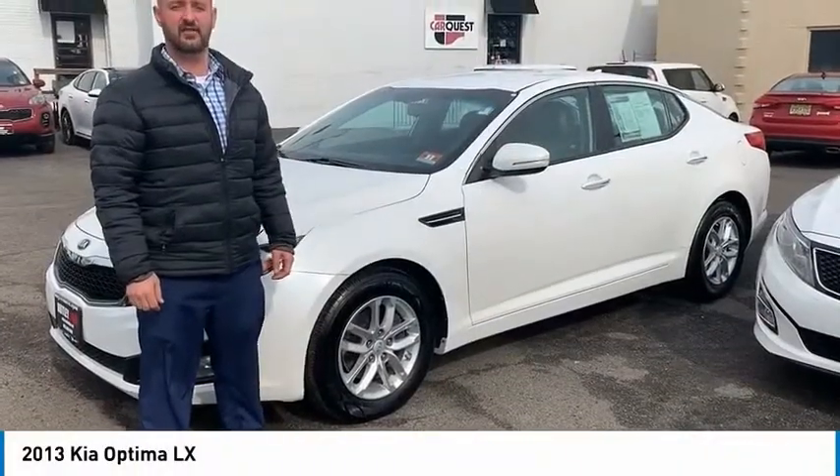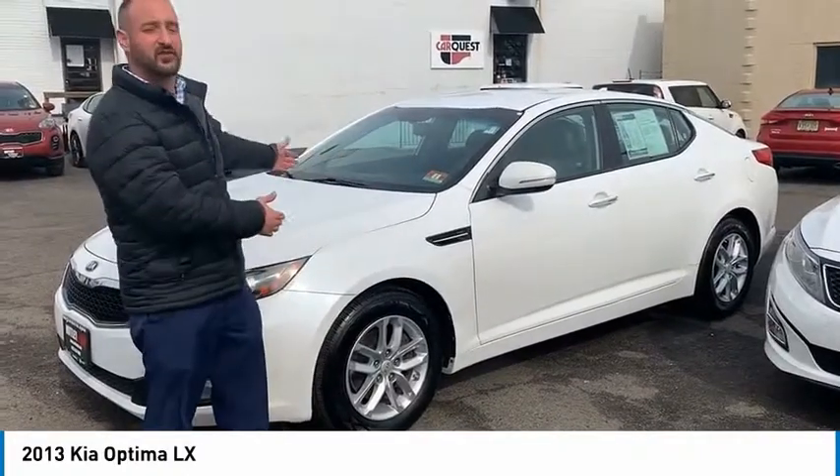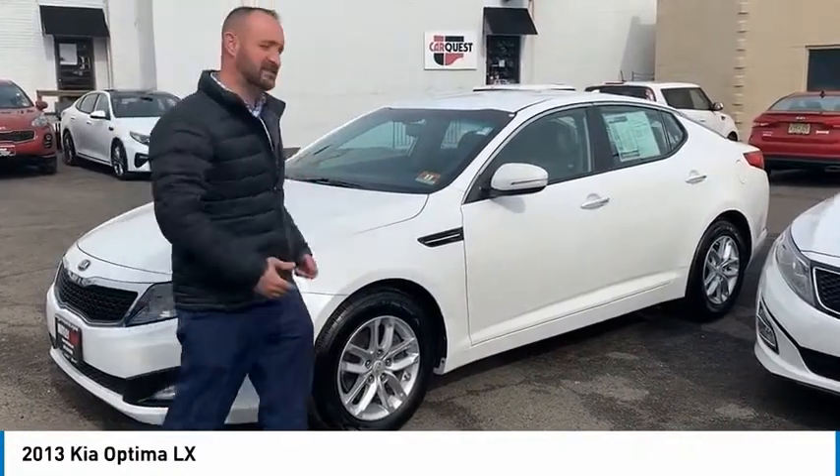Hello, this is Anthony coming from YouTube NutLeak Kia, about to show you this beautiful 2013 Kia Optima LX.